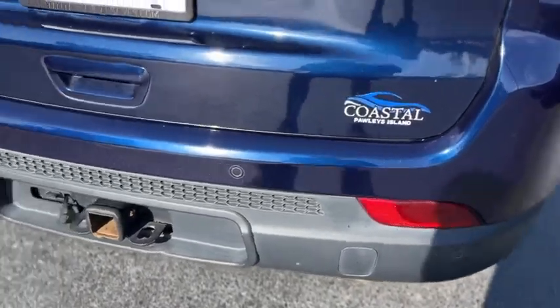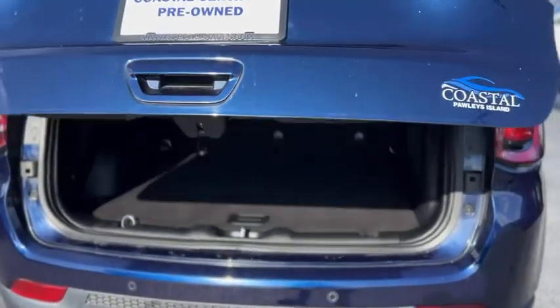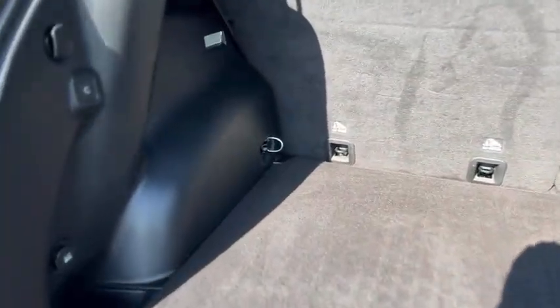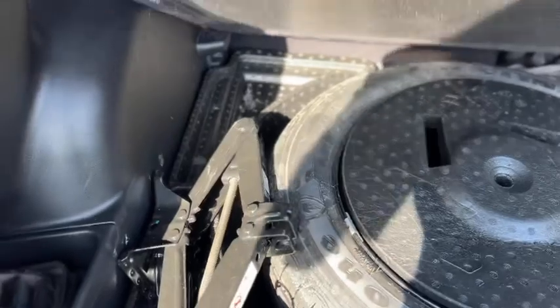In the back you do have rear parking sensors and a power tailgate, lights in the back, your rear subwoofer, and your spare tire down below with tools and jack.